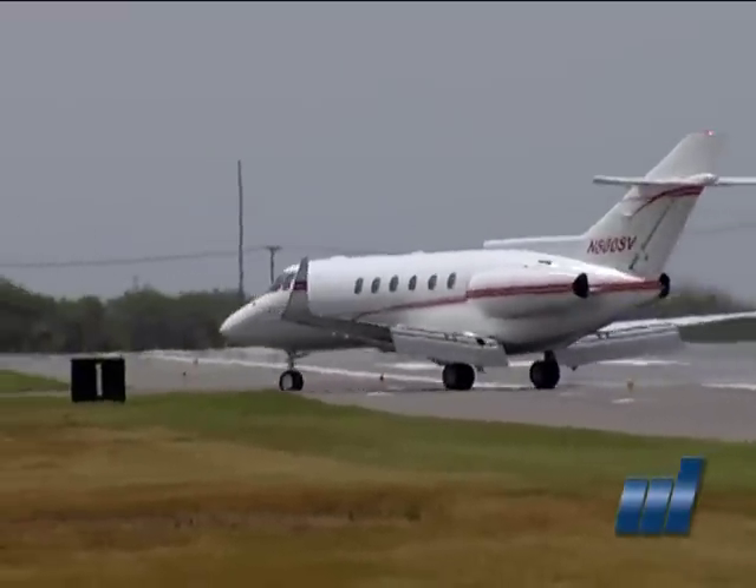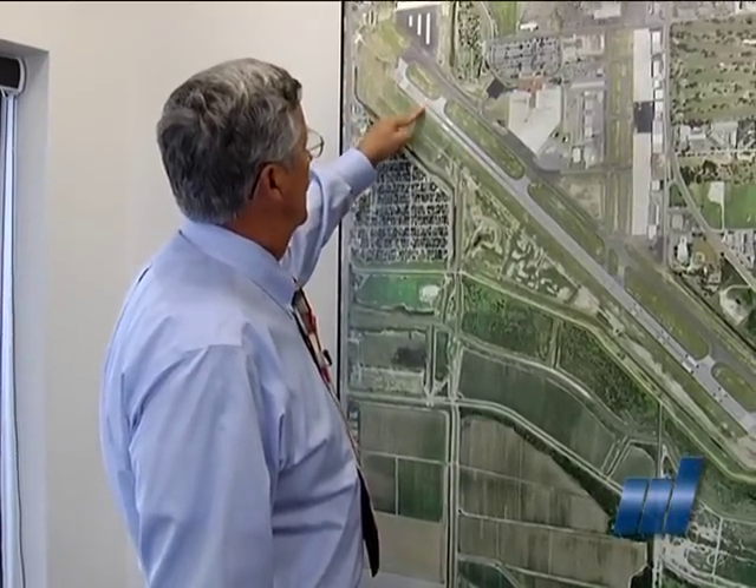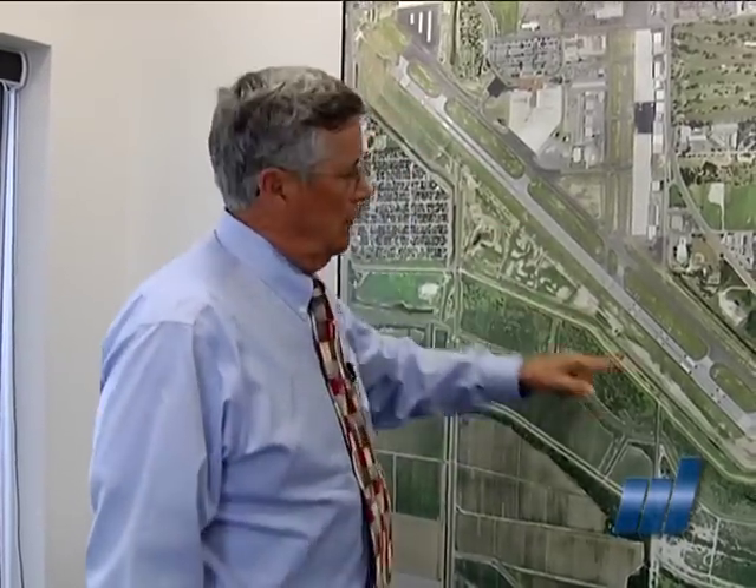The bottom line is if we don't do anything — if we decided we're not going to spend any money — the FAA would require us to relocate our thresholds. Instead of having the end of a runway here, we'd have to have it somewhere further down, and the same applies to the other end.